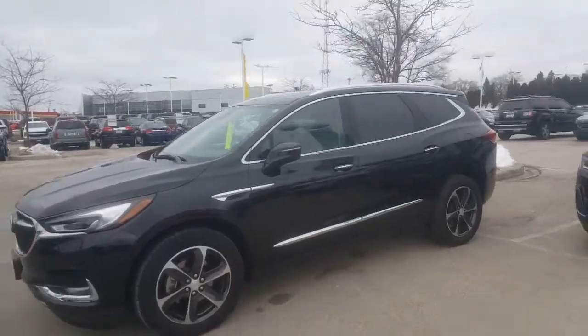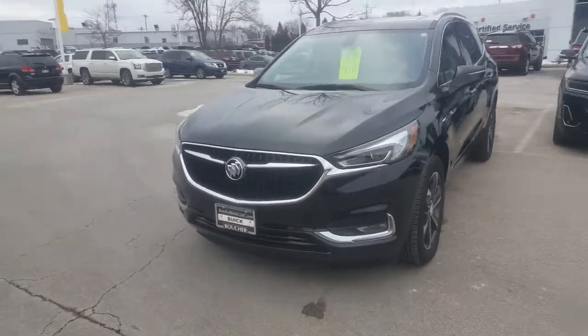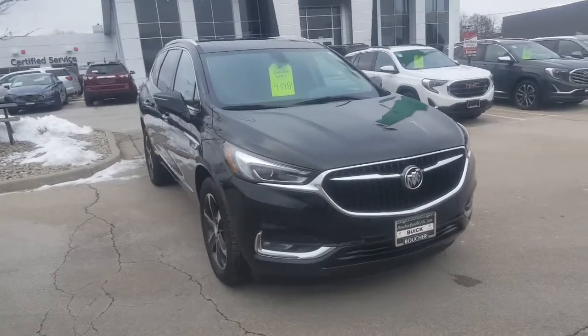Hi Viviana, Greg Prince here at Boucher Buick GMC on a nice winter weekend. Happy New Year to you. I understand you have an interest in the 2019 Buick Enclave.